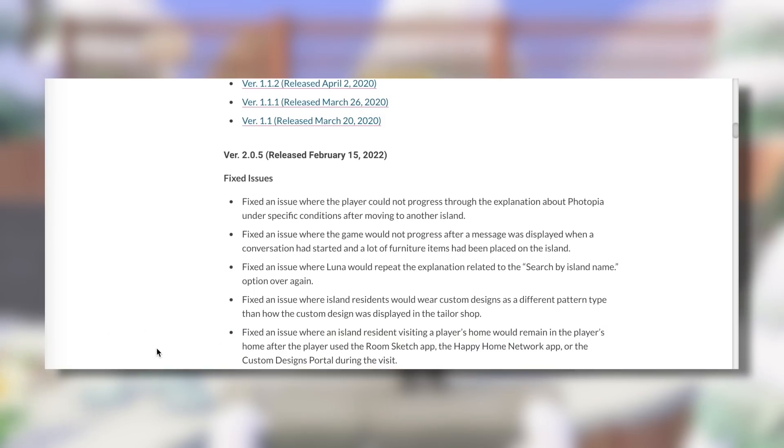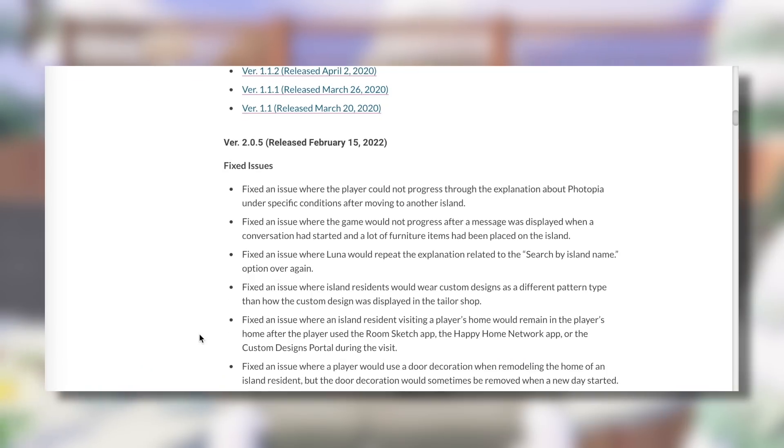Fixed an issue where an island resident visiting a player's home would remain in the player's home after the player used the room sketch app, the Happy Home Network app, or the custom designs portal during the visit. That actually sounds kind of funny and kind of creepy at the same time, so maybe it's good that Nintendo decided to fix that. Fixed an issue where a player would use a door decoration when remodeling the home of an island resident, but the door decoration would sometimes be removed when a new day started.